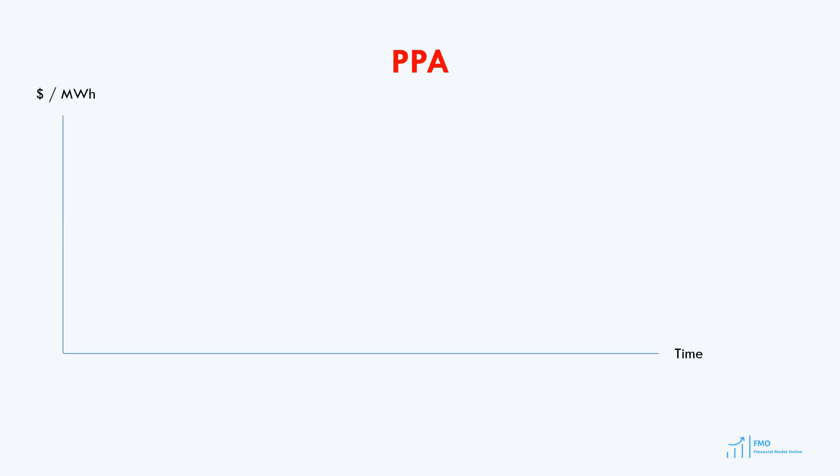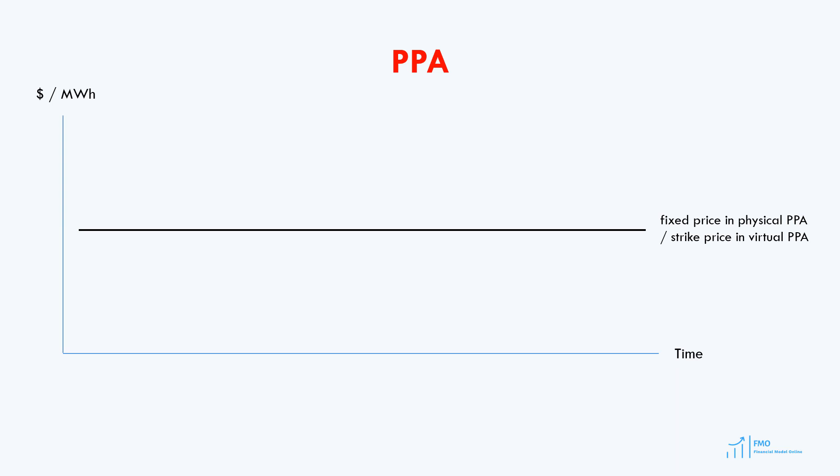Let's now review the pricing mechanism of the physical and virtual PPAs. We've got a chart here, and on the vertical axis we've got price, and on the horizontal axis we've got time. In a physical PPA, the energy price is fixed, represented by the horizontal line which does not change over time. This is also true for the virtual PPA; however, the fixed price is usually referred to as the strike price. Next, we've got the market price of energy, which is fluctuating. In this example, it's fluctuating around the fixed price, which may or may not be the case in real life.